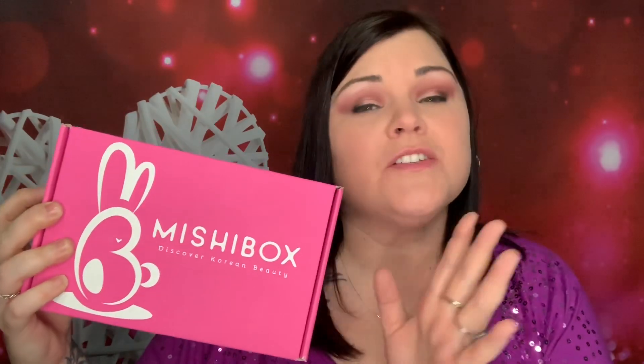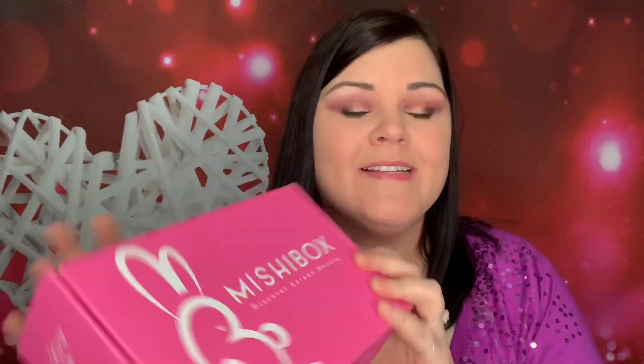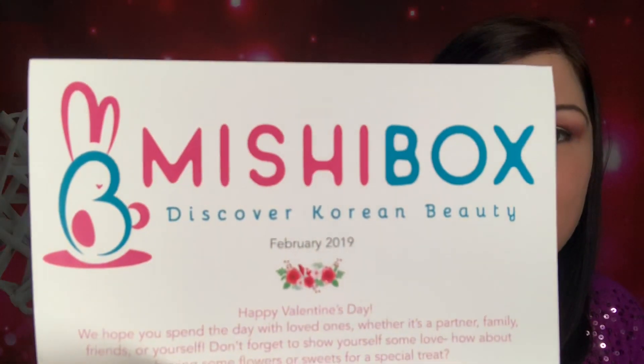Okay you guys, so this is February Mishibox and it just arrived today. So let's go ahead and dive in here and see what they brought, shall we? I hope you guys are having a wonderful day. So let's go ahead and see in here. This is February 2019.